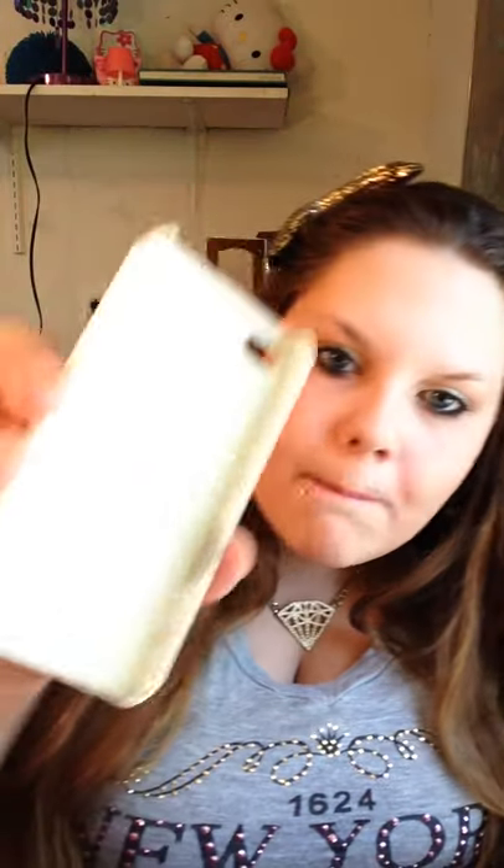This one I got off eBay. I was dying to have an Adventure Time case, so I went ahead and ordered this one. Look how dirty the inside is — oh my gosh. I used this case for like almost a whole year. I love this case. This one I also got at Goodwill for $0.99. It was super cute. Some of the stones did fall off but for $0.99, you can't beat it.